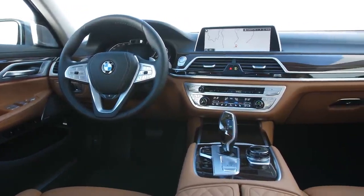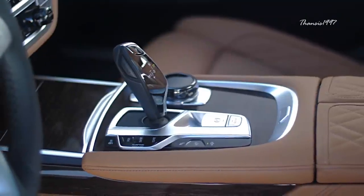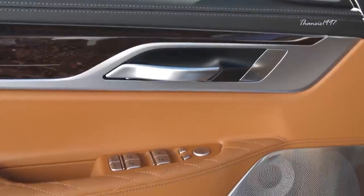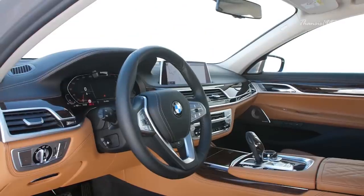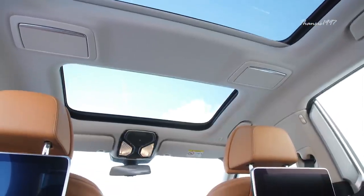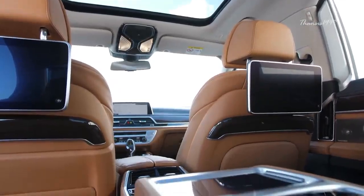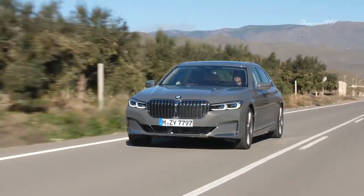The interior, just like the exterior, is a contemporary version of BMW's traditional design language. The use of high-quality materials together with high-tech features such as a digital driver's display, ambient lighting, and heated and ventilated comfort seats provide a posh experience to all occupants. The new 7 Series can be availed in several engine configurations, and its price starts from around $87,000.